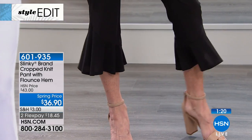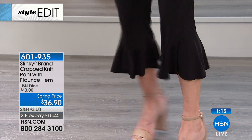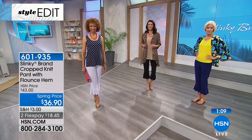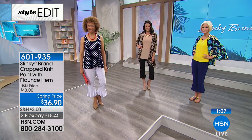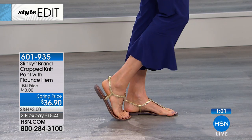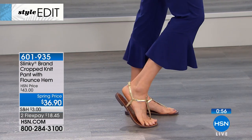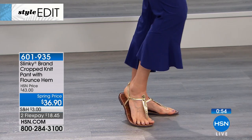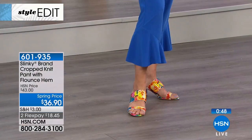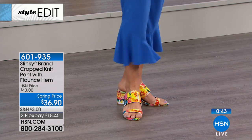This is a trend you're seeing everywhere. Wear it with your flats, wedges, heels, sneakers, or slides — it's that pant that says 'I'm on trend' but it's for a real woman with curves who wants something stretchy and comfortable. It's in a jersey stretch knit with an elastic waistband, so it's pull on, pull off. It tapers in like our basic crop pants but with a gorgeous flounce.